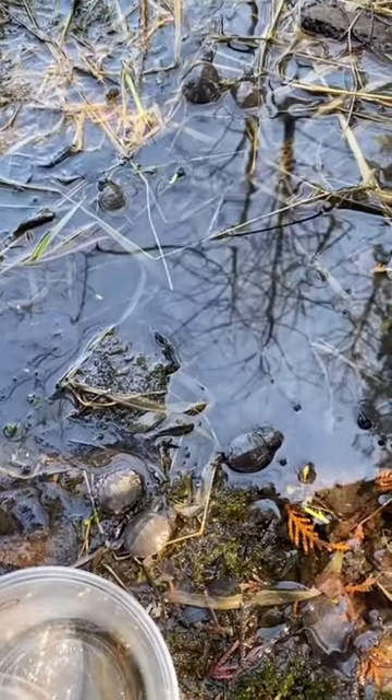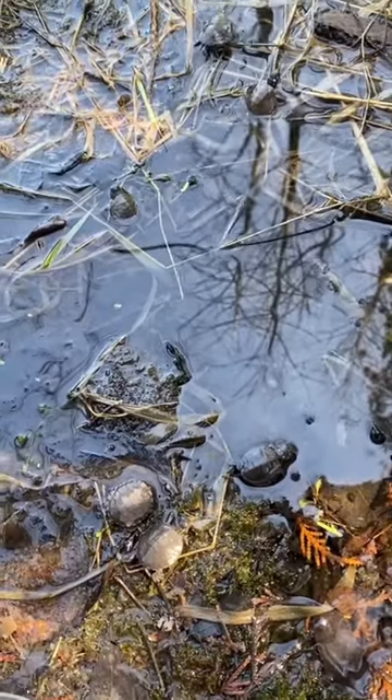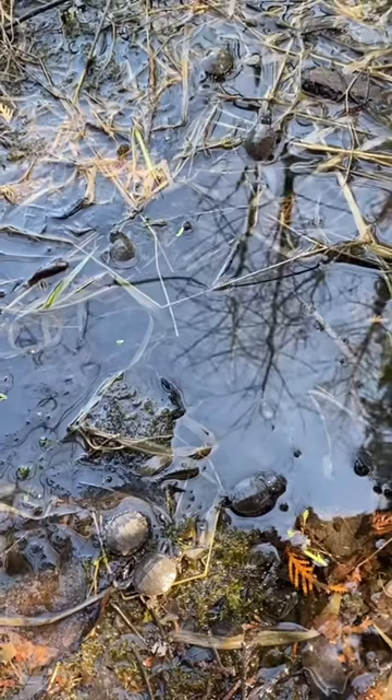Turtles this size are hard to see when you're driving, but just drive a little slower and be a little bit more cautious, because we want this next generation of turtles to survive.